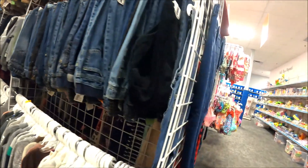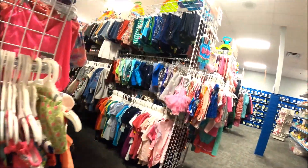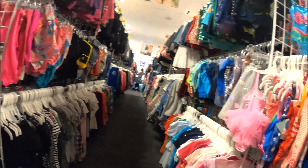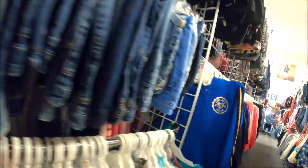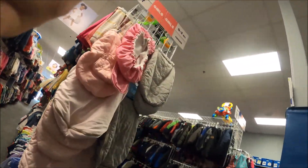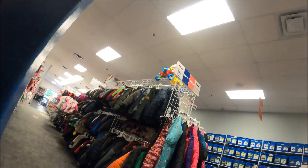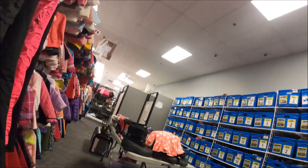They won't take anything with pilling on it. However, shopping in here, I have found one or two shirts where I was thinking, hmm, they accepted that? That's unusual — somebody must have been having a tired day, maybe their glasses were dirty or something like that. But their standards are typically pretty high.